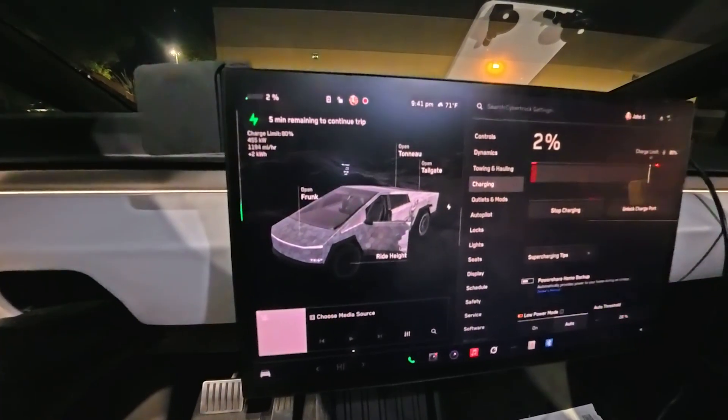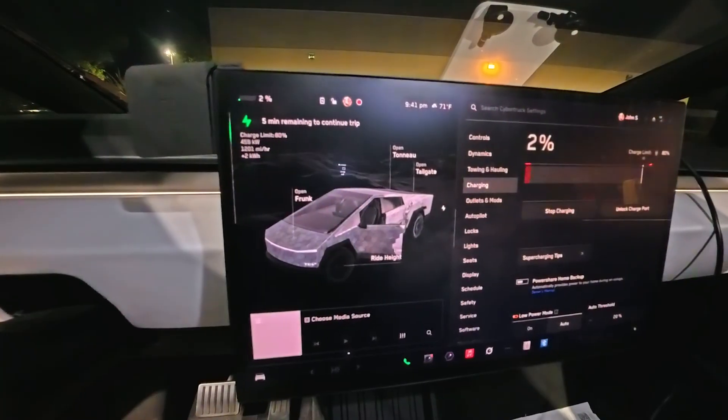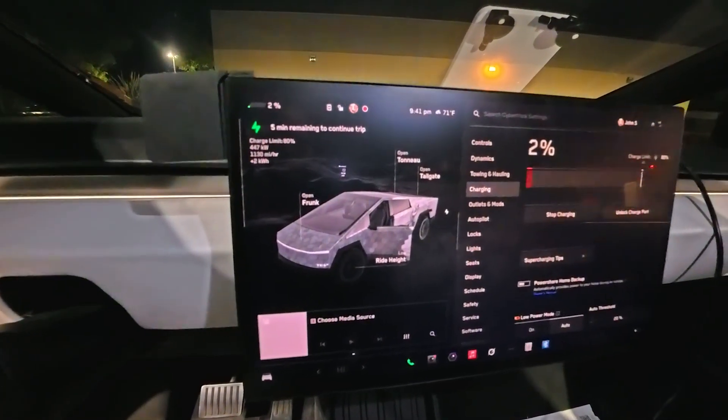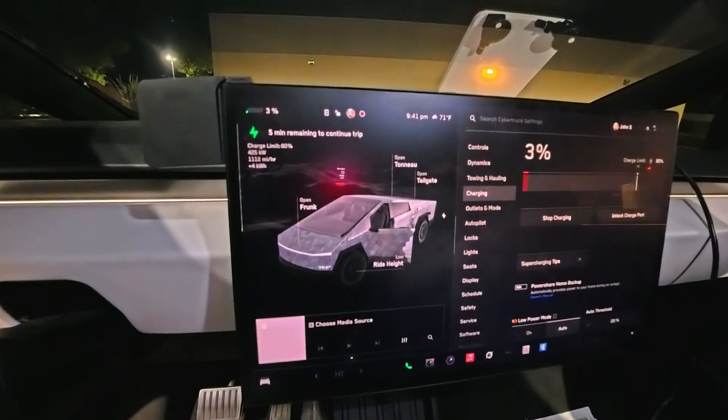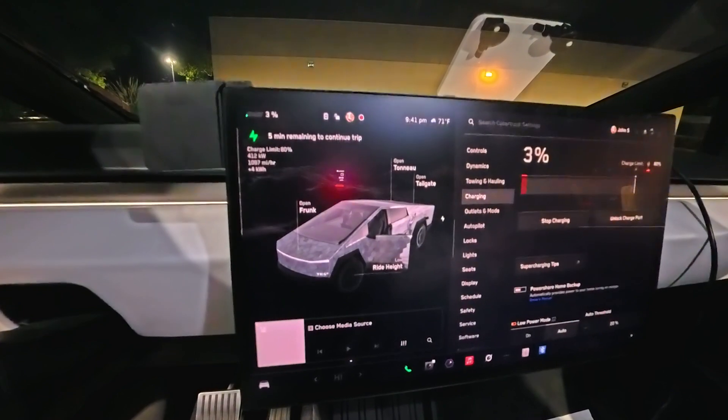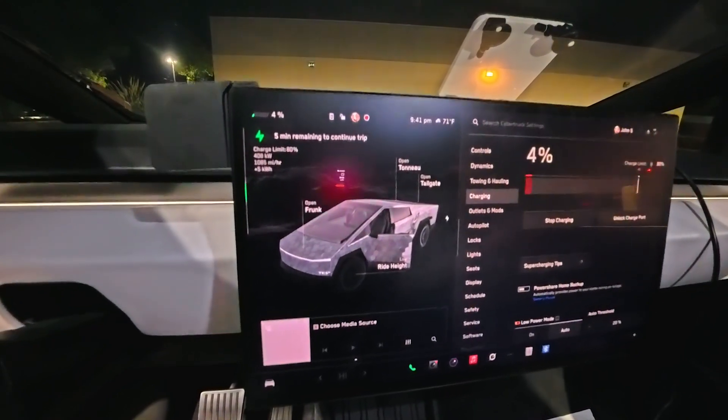So it is 9:41. We're gonna do a state of charge update every five to ten minutes. But dude, we hit it. And what is crazy — it did hit it, but it wasn't long. It was probably like 10 seconds, maybe a second.